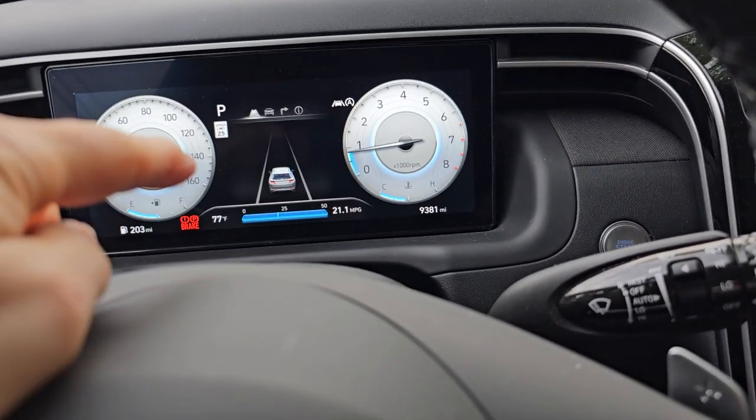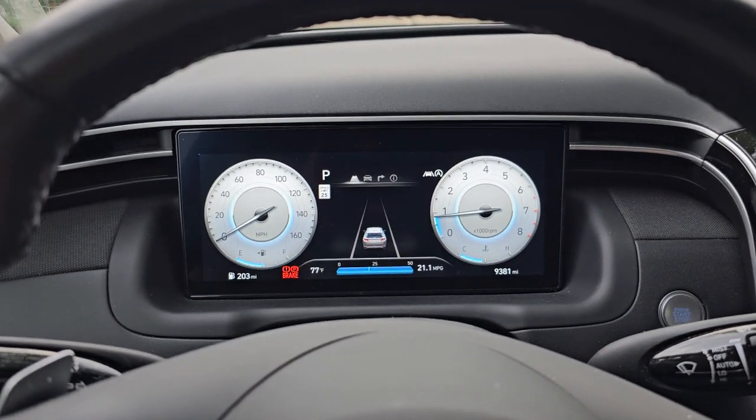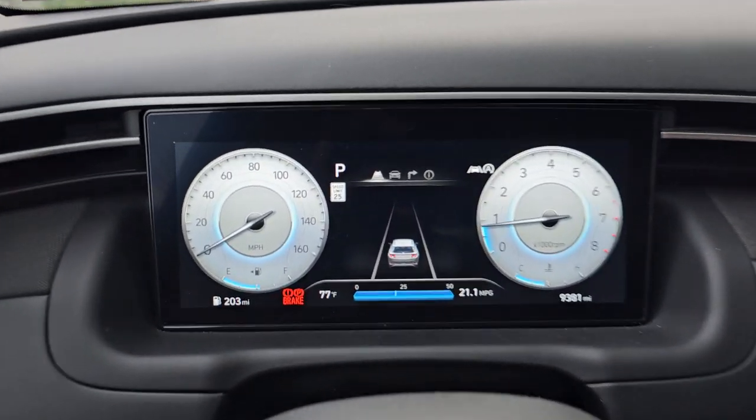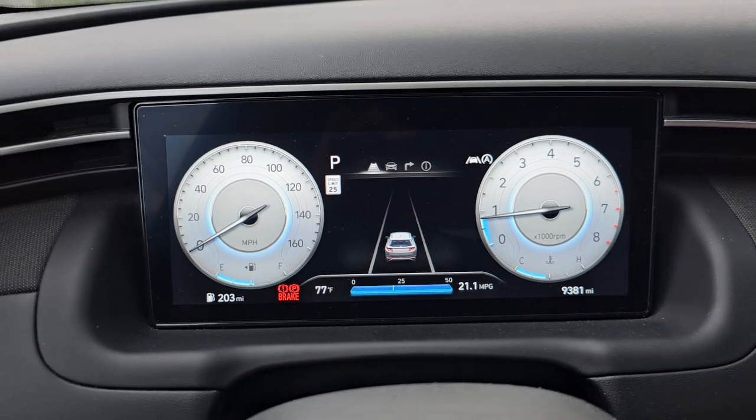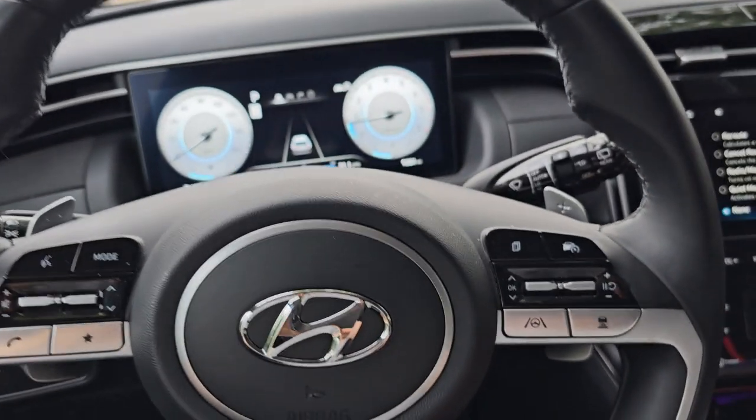I'm going to show you how to change this display. My wife said after we got our car serviced, they had the display on here with the picture of the car, and she doesn't like that. She wanted to change it, so I thought somebody else might not know how to change it either.